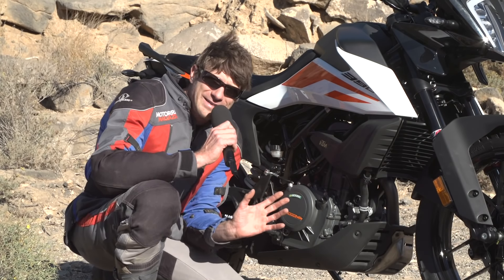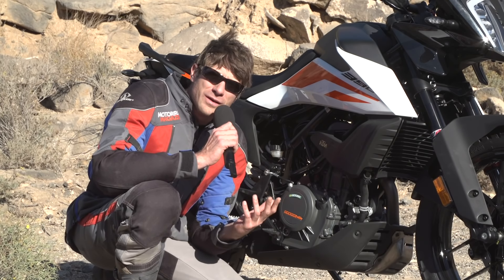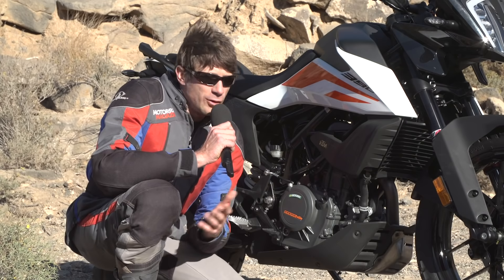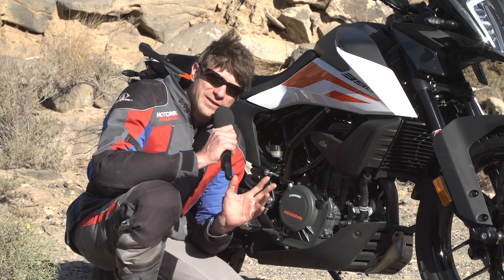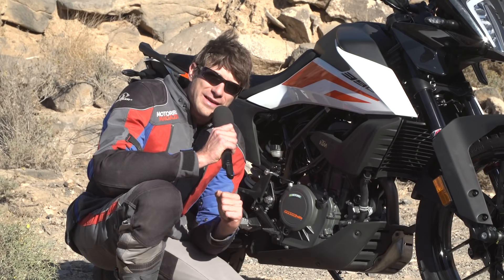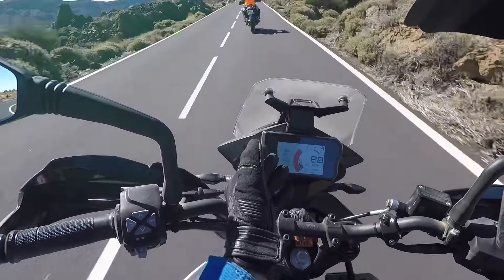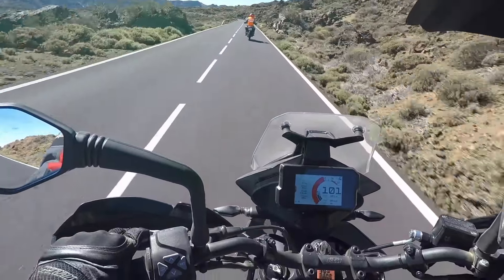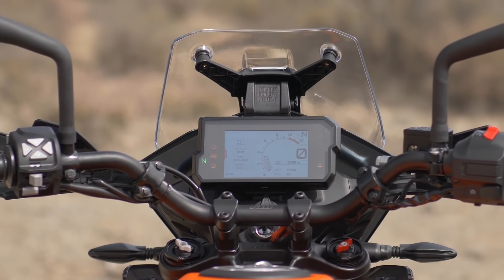Zusätzlich zu diesem tollen Aggregat gibt es auch einen Haufen Elektronik: einen Ride-by-Wire-Gasgriff, eine Kurven-ABS, also ein schräglagenabhängiges ABS, auch eine schräglagenabhängige Traktionskontrolle, optional auch einen Quick-Shifter. Man kann sich wirklich nicht beschweren, was es in dieser Klasse alles inklusive gibt. Auch dabei ist natürlich dieses wunderbar farbenfrohe TFT-Display von KTM oben im Cockpit, das in dieser Preisklasse um 6.900 Euro wirklich einzigartig ist. Bei Tageslicht sehr gut ablesbar, Kontrast ohne Ende – da vermisst man überhaupt nichts.